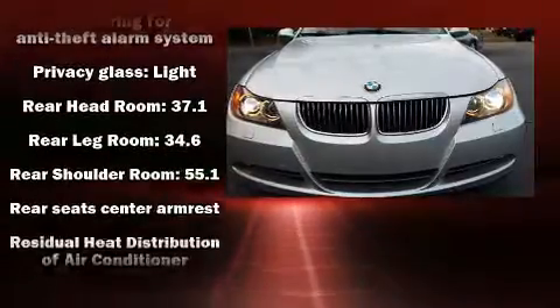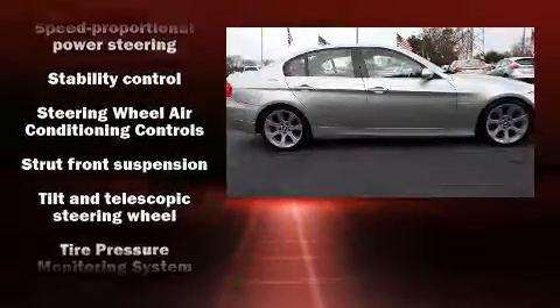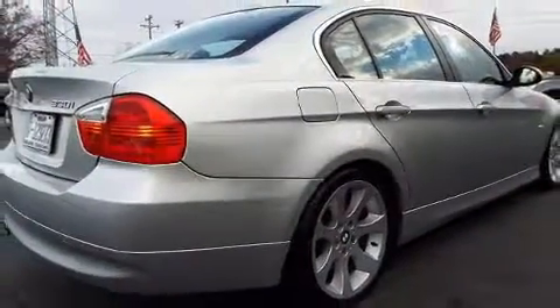BMW also prioritized safety and security with features such as head curtain airbags, ignition disabling, and four-wheel disc brakes with ABS. Brake Assist technology provides extra pressure when applying the brakes.